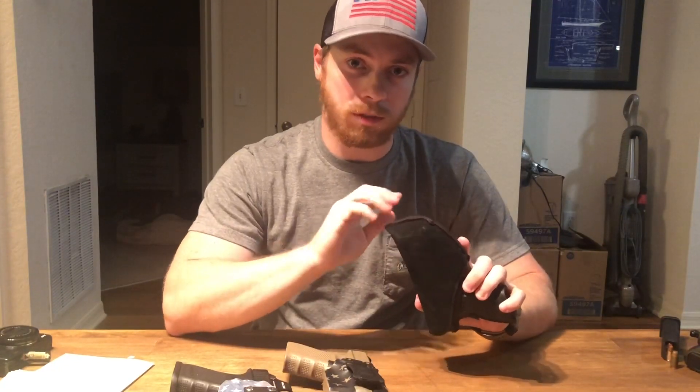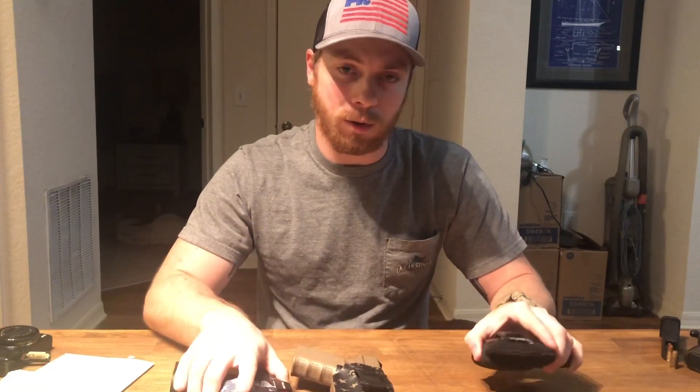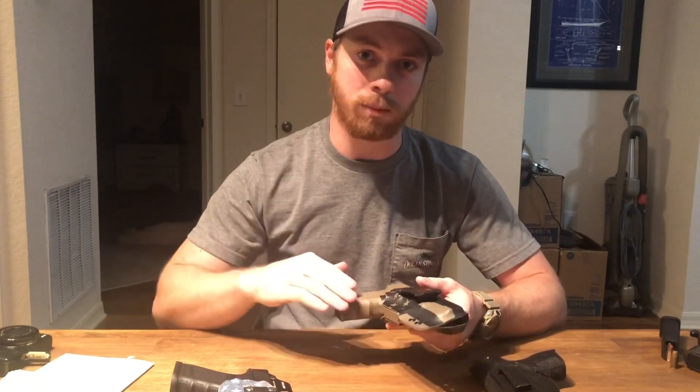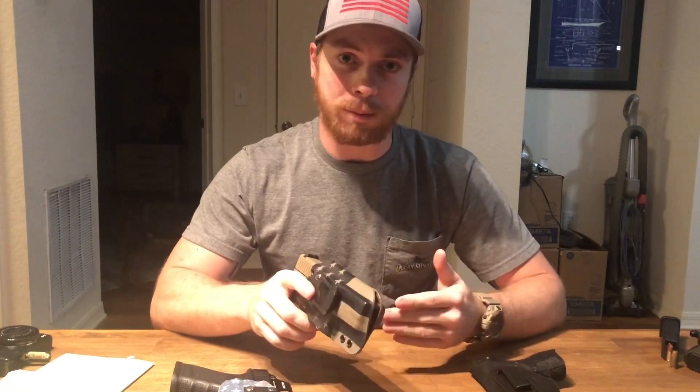I urge you not to buy these nylon holsters — tell your friends not to buy them, in the interest of safety. You don't want to hear a story about your friend getting shot in the leg because his holster malfunctioned. That was an in-depth look at nylon holsters versus kydex holsters. If this was helpful, please like and subscribe and hit the bell notification. I'll leave a link in the description to my website where I have gun parts listed, and also a link for 10% off at LAS Concealment. Thanks for stopping by.